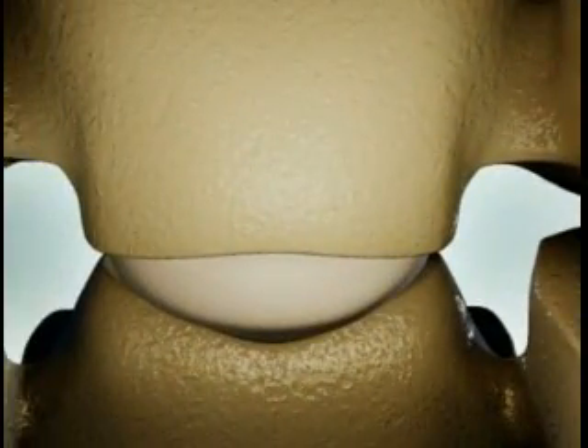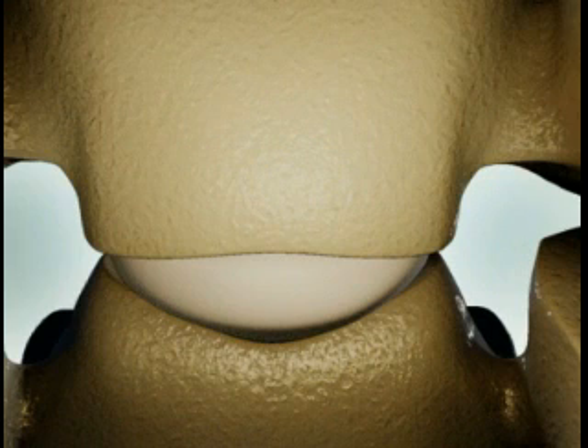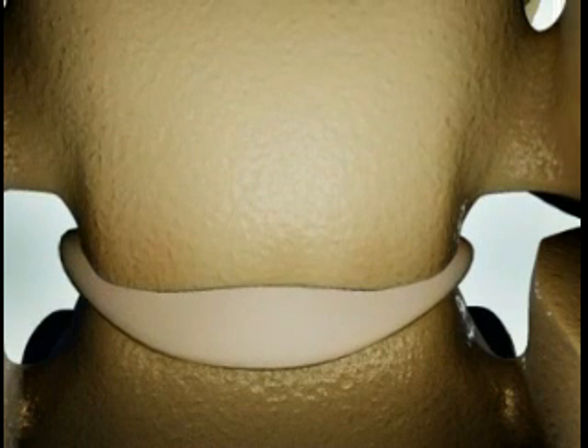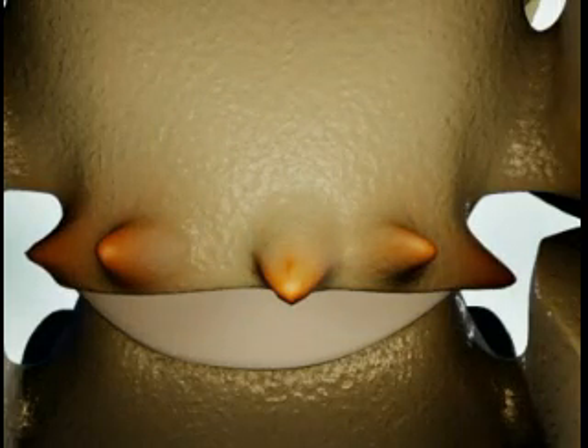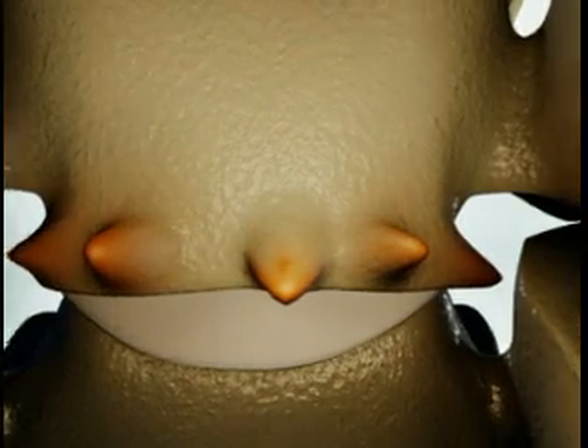Cervical myelopathy may be caused by arthritis in the neck or by degenerative changes in the discs, which can lead to reduced disc height and bulging of the disc material into the spinal canal. The bones of the cervical spine may also enlarge and grow spurs on the edge of the vertebrae.